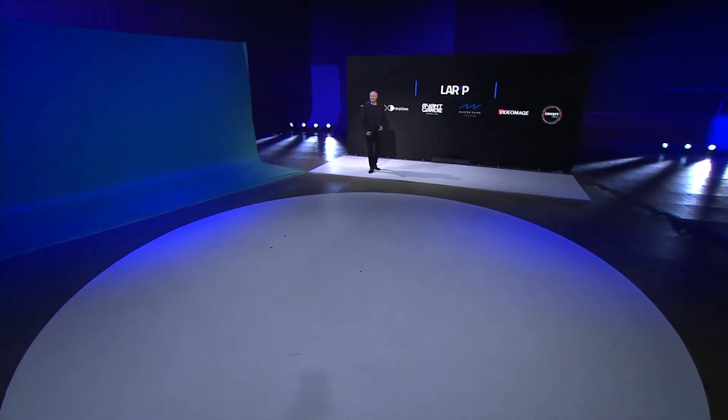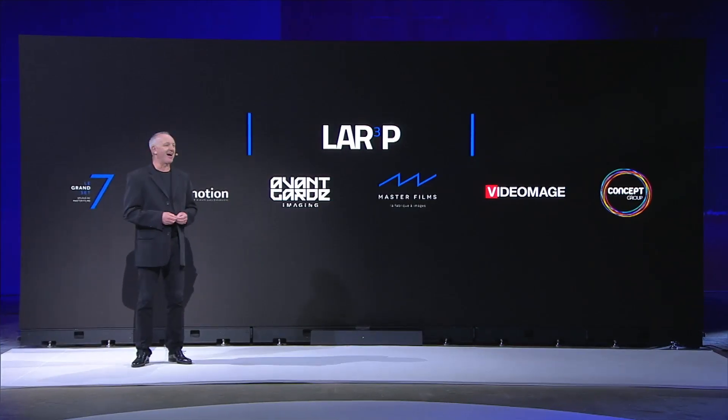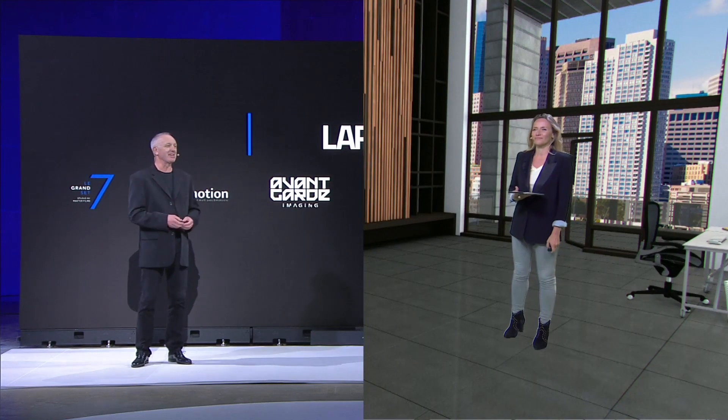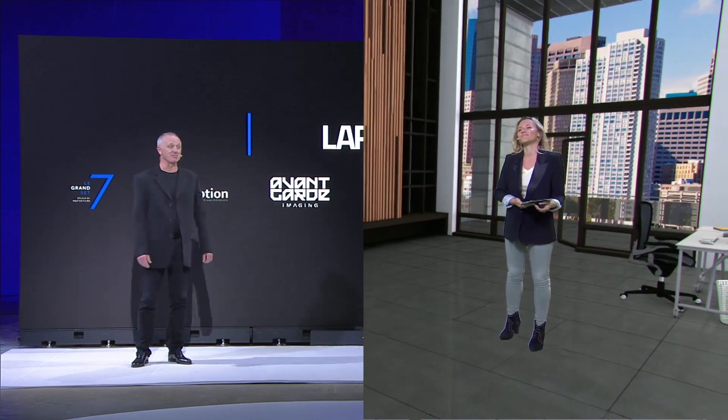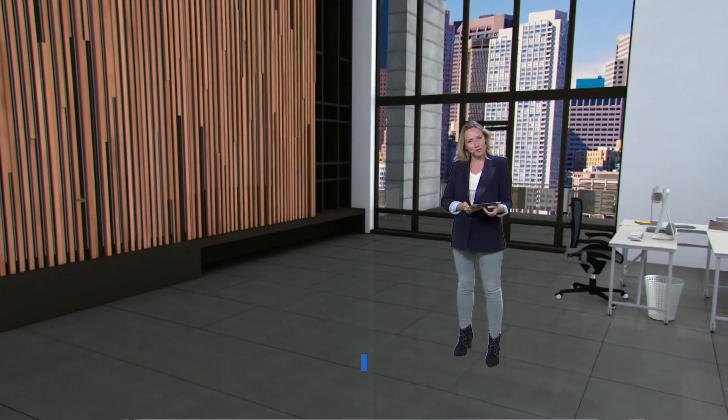Hello everyone and welcome to our set — sets with an S, because there are two of them. Today we are going to talk about cars, and for that we're going to need an expert. Hi Marion, how's it going? Shame we couldn't be together for this presentation. Hi Phil — yes, I agree, but we can work remotely when the tech is up to it.